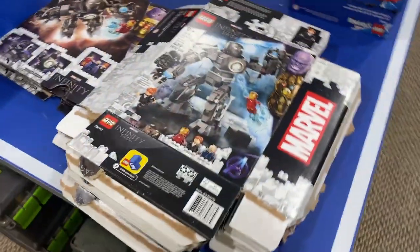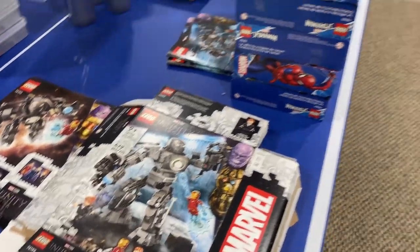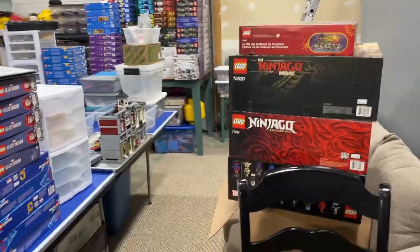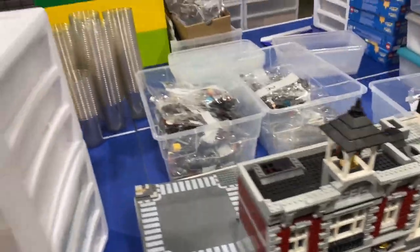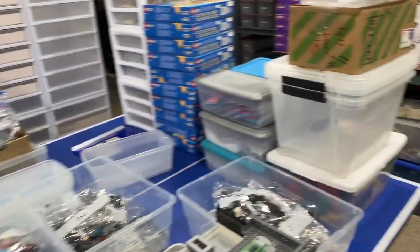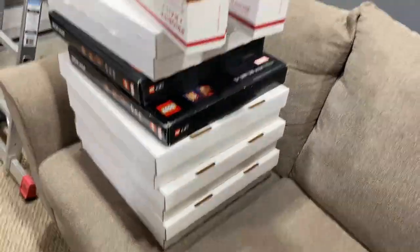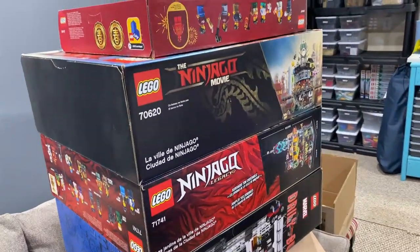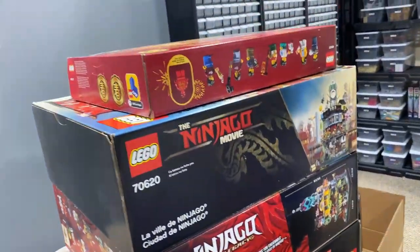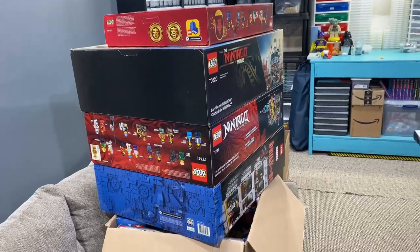It's 2:44 and I got a little sidetracked - I still haven't parted these out, instead I made a mess of the table. I had some stuff in the house that was in my wife's way, so I decided to take some time and clear it all out for her. That included some modulars, some bins, and some miscellaneous sets. These are part of my personal collection - I had them in the house because I was going to build and display them, but I haven't gotten around to it, so I'm just gonna store them out here.